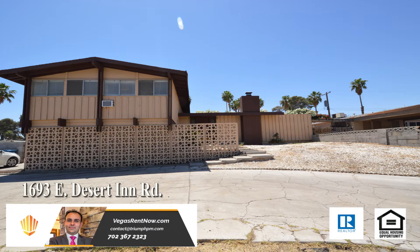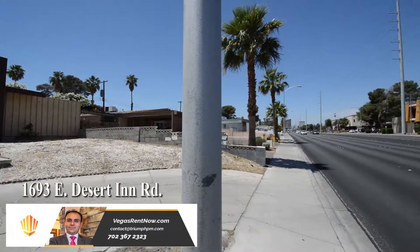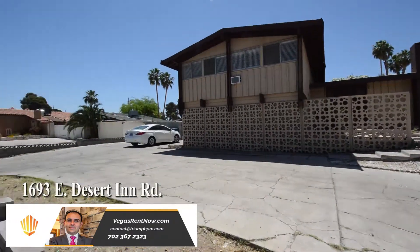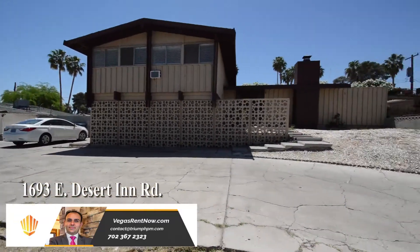This home is located on the east side of the valley with shopping, schools, bus lines and the Las Vegas Strip nearby. The home features an open living room, dining area, four bedrooms, three bathrooms, bonus room and a large in-ground swimming pool.